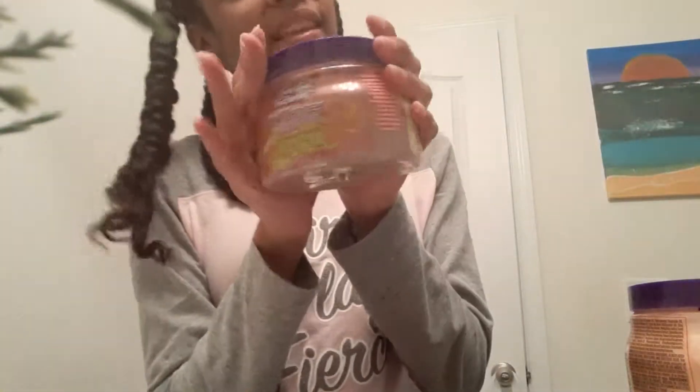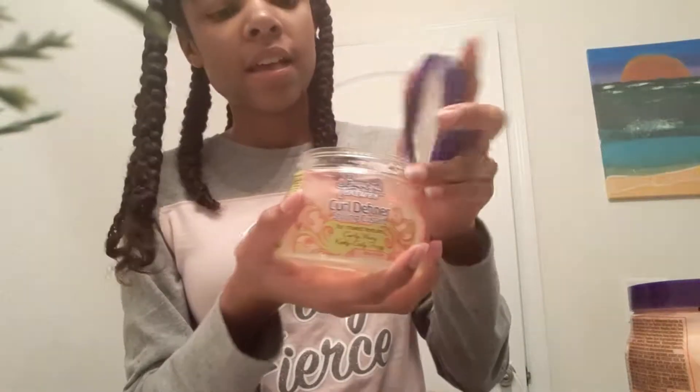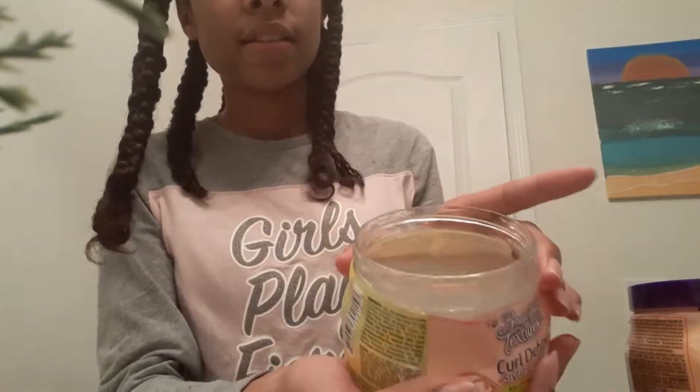The next product that I have is this one — this is a new one, I haven't tried it yet, but I'm excited to try it because it's a gel with a jelly consistency.